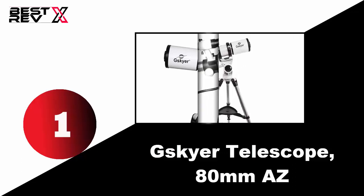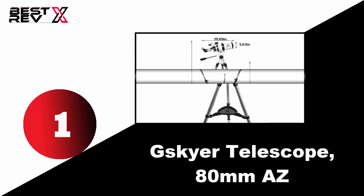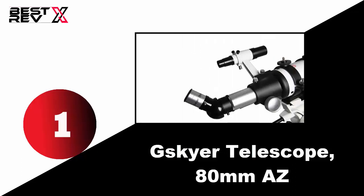It also comes with a full-size stainless steel tripod, and the telescope holder is securely held by the use of a dovetail plate. Last but not least, it is very lightweight and compact in size, making it easy to carry anywhere or set up anytime in any place.